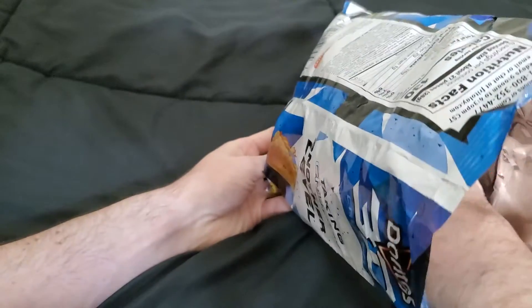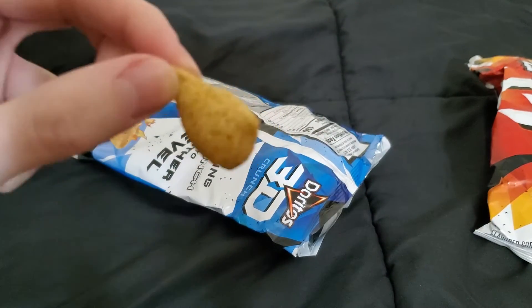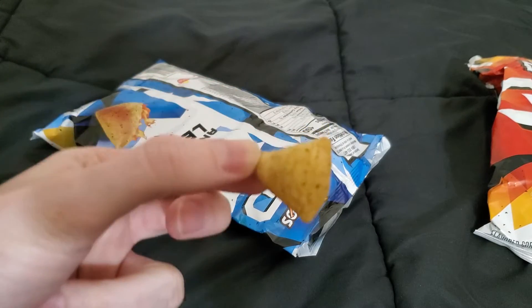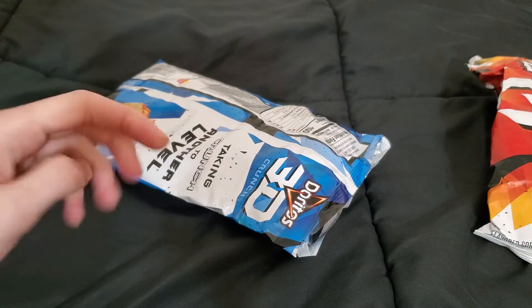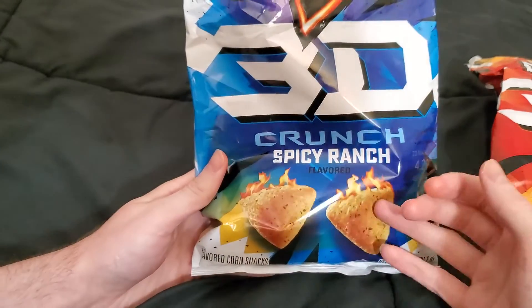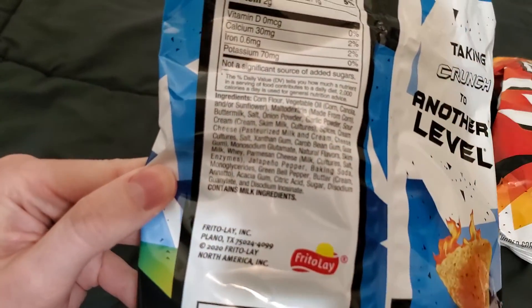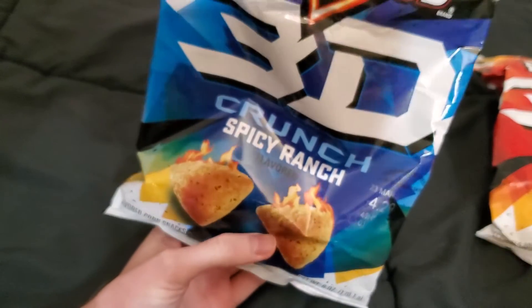Let me know if you've tried either one and which one you like best. This one's a little less orange — it looks like a ranch chip would look. There's some definite spice in there; it's got green pepper and jalapeño in it. They're not super spicy, but if you like spicy food you'll like these.